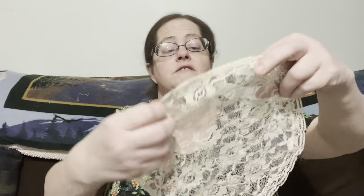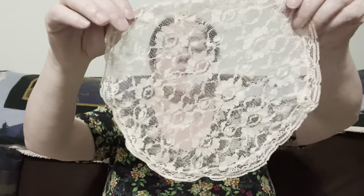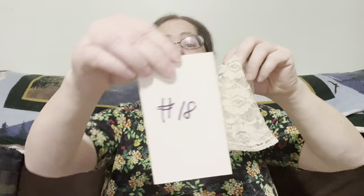This next one is a very nice and very dainty looking round-shaped lace doily — just so pretty and dainty with beautiful little flowers on it. This one is going to be two dollars, number eighteen.